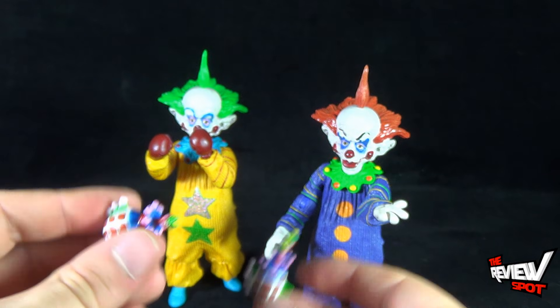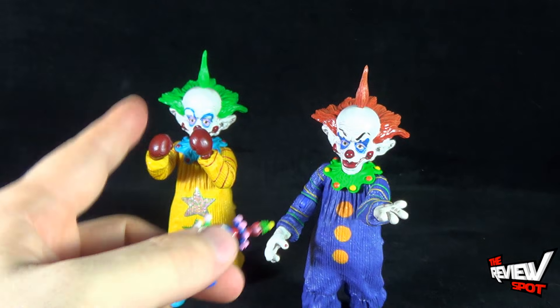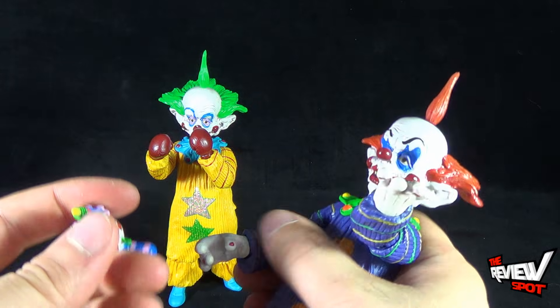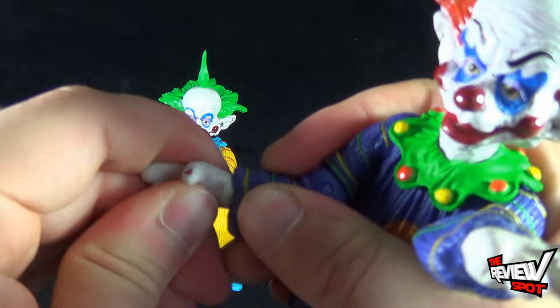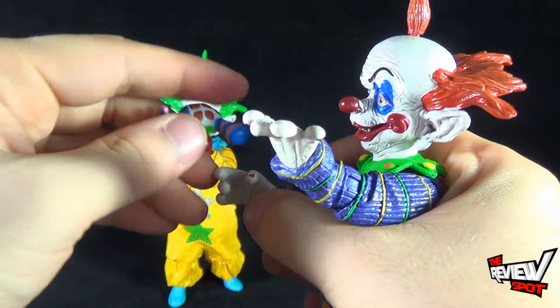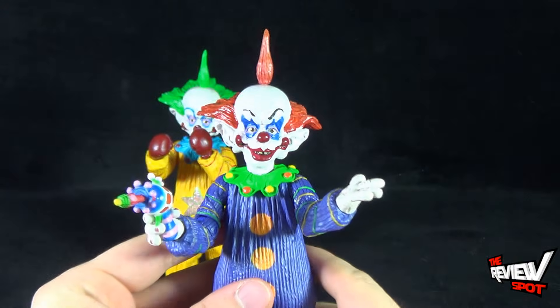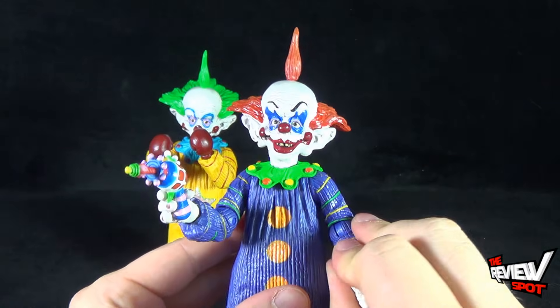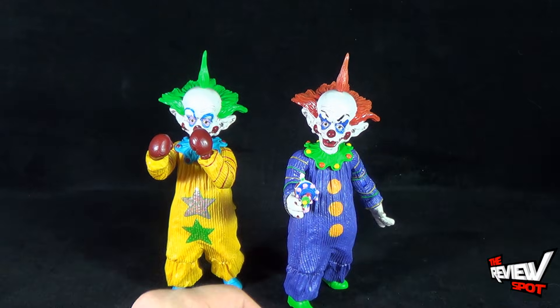Also the same accessory they both come with are ray guns. So you could have Shorty with the boxing gloves on and Tiny with the ray gun pegged into his hand. You could even have the pie and the ray gun, or just the ray gun in his hand, and then you have the two looking really different from one another when you start changing out accessories and different hands.